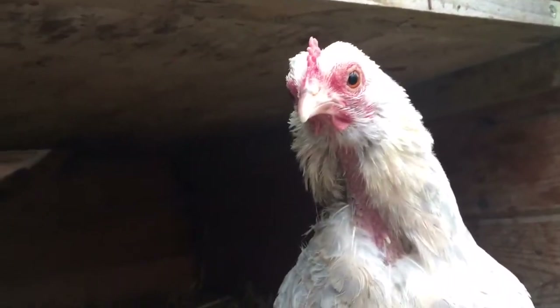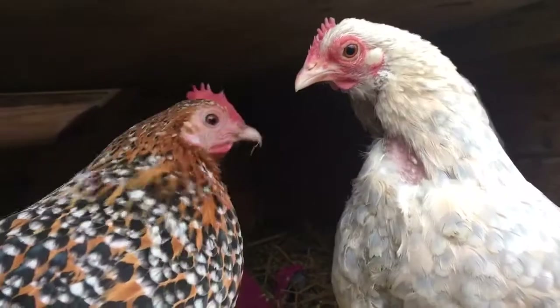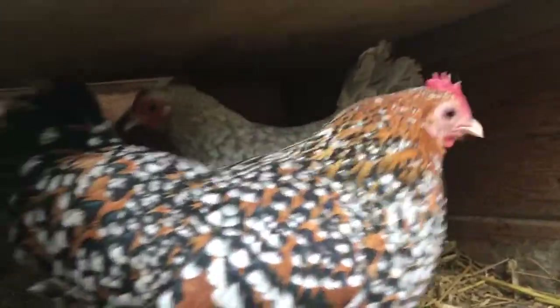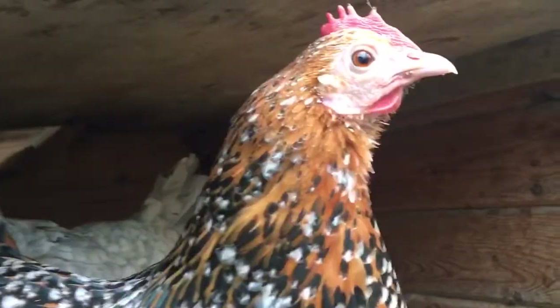Hi Flo. I don't know why her feathers aren't growing on there. If you see how she goes to peck them — I'm going to have to put some spray on that, some anti-pecking spray, because Queenie's beak's quite sharp.